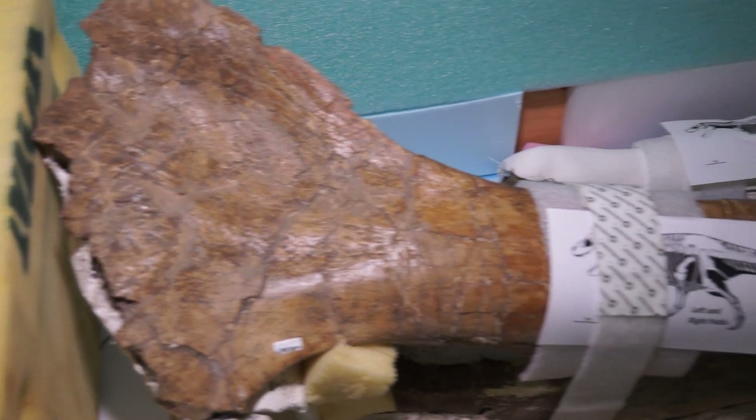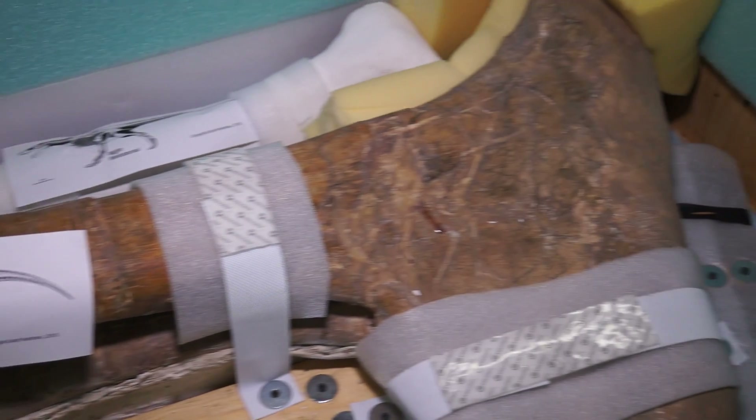What you're looking at here is part of the pelvis. This is the pubis, very large, on a Tyrannosaurus Rex adult.